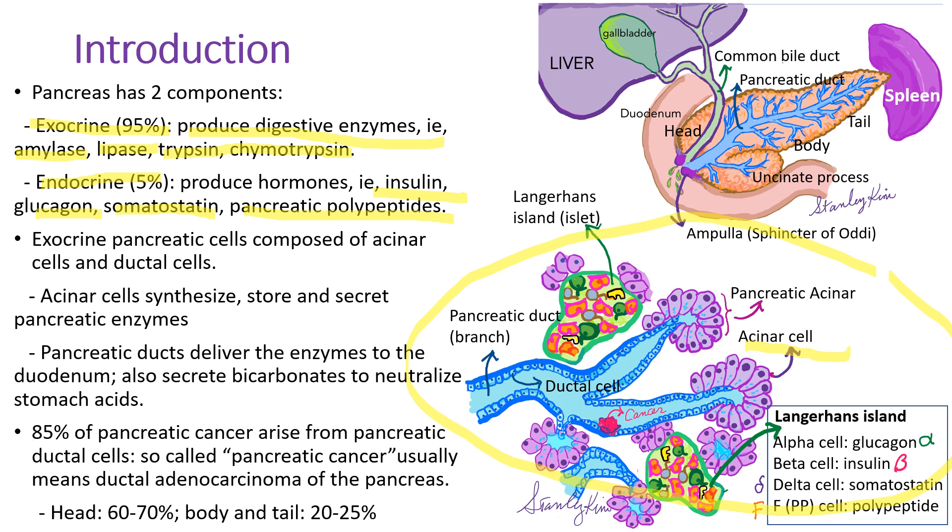Please look at these pictures. In the exocrine part of the pancreas, there are acinar cells — glandular cells producing and secreting pancreatic enzymes into the pancreatic ducts, which eventually drain into the duodenum to mix with food for digestion. In the endocrine parts, there are Langerhans islets. Inside the islet, there are hormone-producing cells such as alpha cells producing glucagon, beta cells secreting insulin, delta cells producing somatostatin, and F or PP cells producing polypeptides.